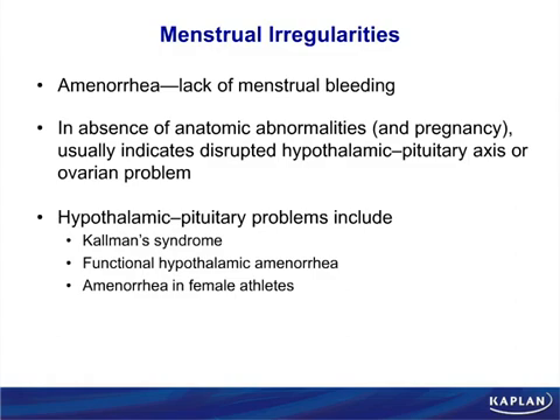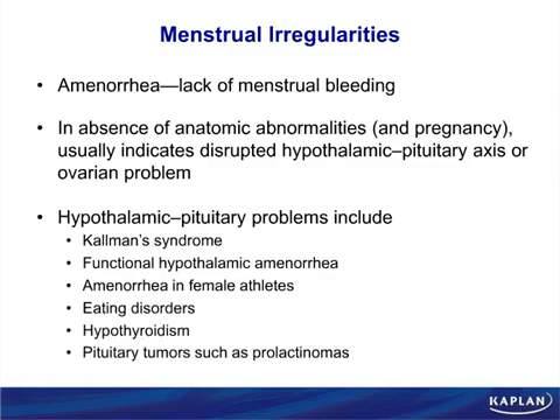The body treats an eating disorder like anorexia as a form of starvation. Hypothyroidism causes amenorrhea for a different reason: when thyroid hormone is low, thyrotropin-releasing hormone (TRH) rises. At extremely high amounts, TRH actually stimulates prolactin — and prolactin inhibits menstruation. That's also why prolactinomas cause amenorrhea — they shut off menses because prolactin inhibits menstruation.